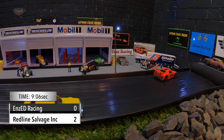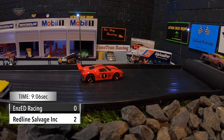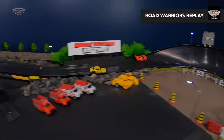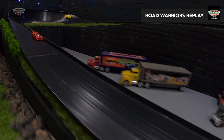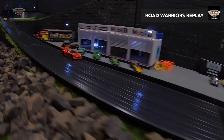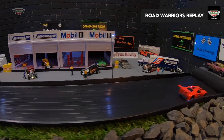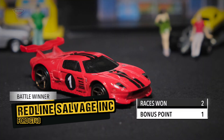Redline Salvage Inc. and the Ford GT get across the line in 9.06 and win this battle. A nice win by the Ford GT. Look at Reckless Robbie — he just struggles and hits that sidewall, lost power completely. And there's Redline Salvage Inc. all the way. Look at that swing out of turn two — beautiful driving. He scores two wins and also gets the bonus point for winning the battle. Redline Salvage Inc. driving the Ford GT40 gets three points out of Battle 3.